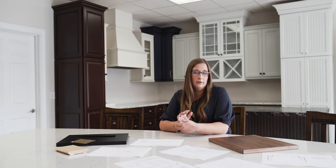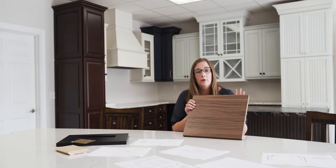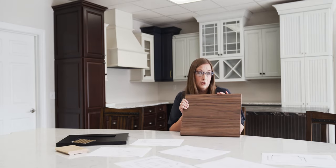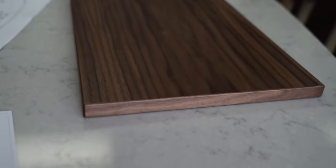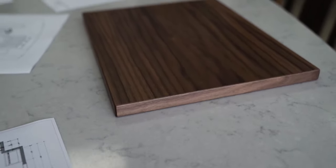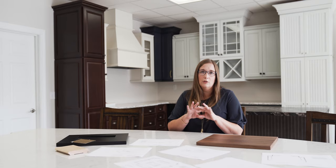In the master, we went completely different. We used a walnut door from our Seville cabinetry line. This is a natural finish on black walnut, and all of the vanities in that bathroom will be floating. They'll have vessel sinks, so it's all going to be really sleek, cool, and contemporary in there.